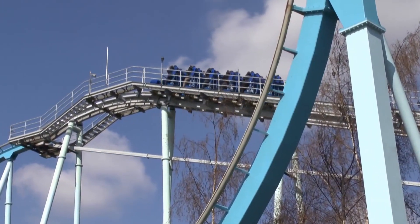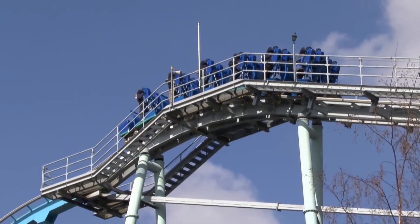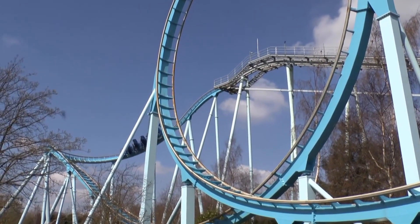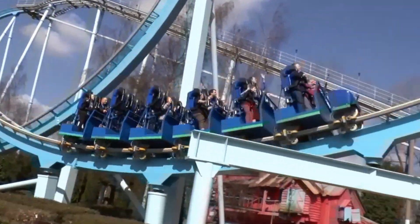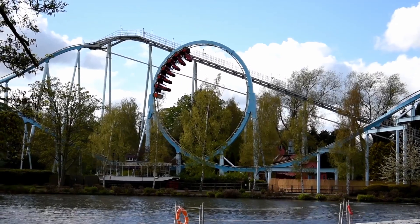Descending the first drop, you pick up speed relatively quickly and the curved nature of it makes it pretty good and decently forceful — definitely one of the better moments on the ride for me. This is when you're going to thank yourself for making sure your restraint is at the correct height. Following the drop, you then go into the first of four inversions, which is a vertical loop — my personal favourite part of the ride. It's decently forceful going in and going out, no hang time at the top thankfully, however it is uncomfortable due to the restraints and the jerkiness. I would by no means consider the ride rough, but it's not the smoothest coaster out there either. But looking past that, the inversion is pretty good.